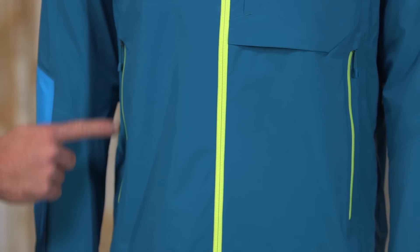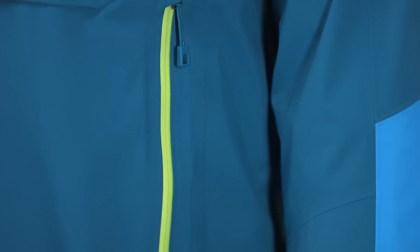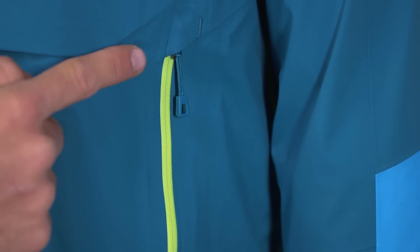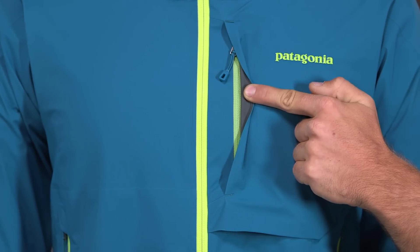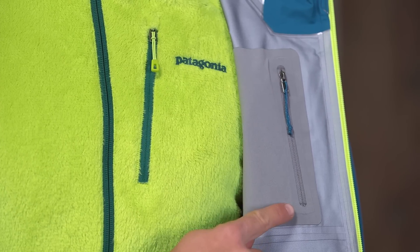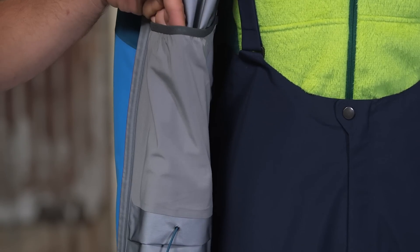Two hand pockets with watertight zippers are placed high to stay clear of a harness or a pack waist belt. Other storage options include a welted exterior chest pocket, an interior chest pocket, and an interior stretch catch-all pocket.